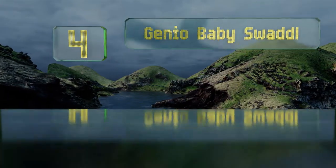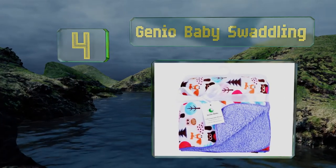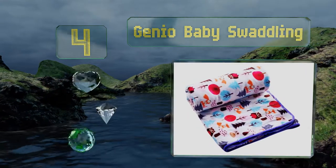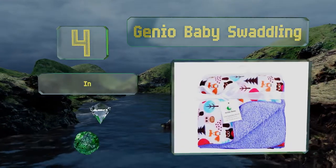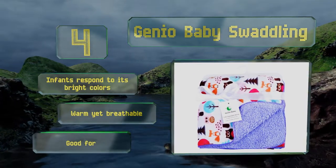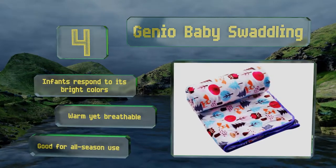At number 4, with its cute design options like trains and forest creatures, the Genio Baby Swaddling will become a cherished accessory you pass on to future generations. Plus, toddlers love it too, so when your child gets bigger, he or she will still use it. Infants respond to its bright colors and it's warm yet breathable. This one's good for all season use.